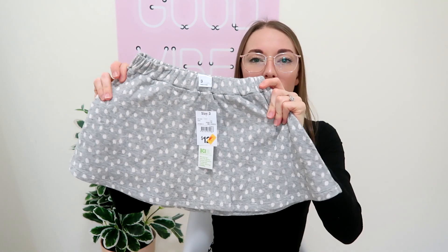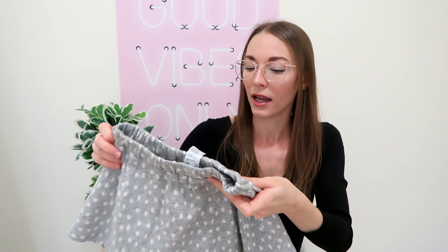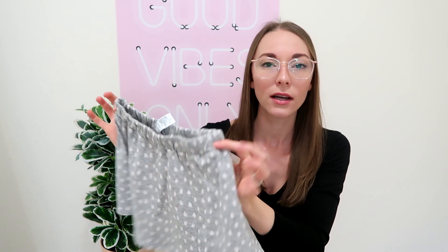Another skirt that was discounted from $12 down to $6 was this adorable one — it's almost like tracksuit pants material but it doesn't have the fluffiness on the inside, just the material. Look how cute that is. It would be super cute over the top of some white tights, but you can totally just pop a singlet or a shirt on with this as well. You can totally use this in spring. I'm happy that the discounted clothes are still usable during the upcoming months. I'm not sure if this skirt and the corduroy skirt will fit her — I'll have to try them after I wash them.